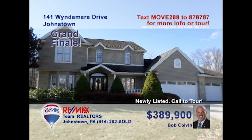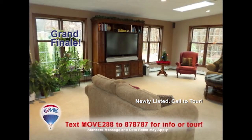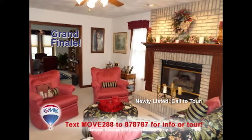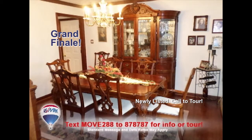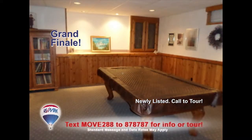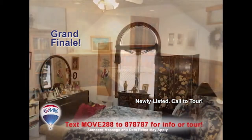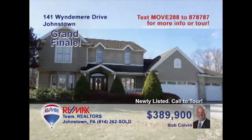Listing agent Bob Colvin welcomes you to this spectacular Richland home. Incredible spaces to entertain, like the spacious living room or the den with fireplace. There's a roomy eat-in kitchen and elegant dining room for those special meals. There's even a lower-level family room with bonus areas for all of your favorite ideas. Four family bedrooms plus a convenient main floor laundry. Contact a buyer agent for all the details.